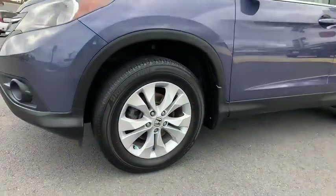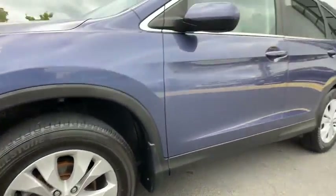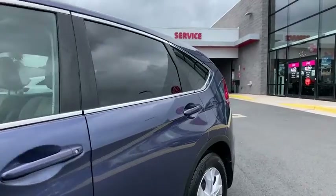security system, rear window defroster, power windows, power moonroof, tachometer, brake assist, remote keyless entry, panic alarm.